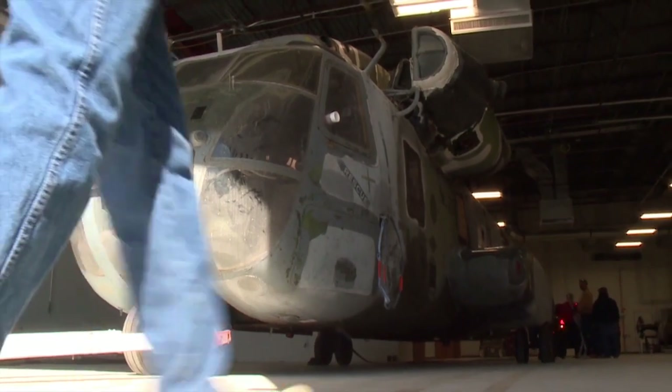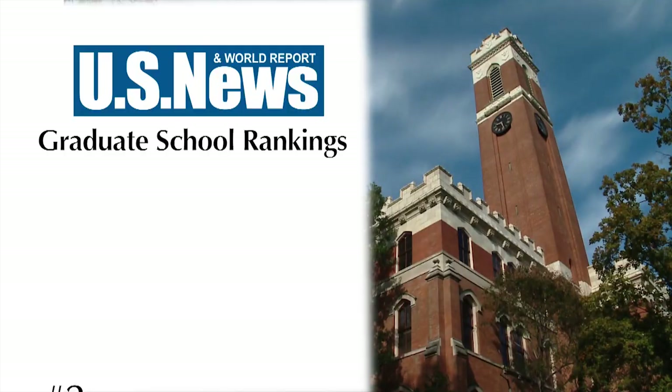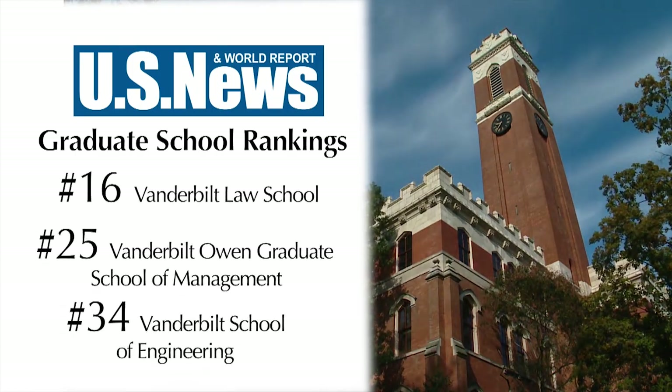The lab is scheduled to open in mid-April. For ViewCast, I'm Barb Kramer. Learn more about Doug Adams and his research on Vanderbilt.edu — search Doug Adams. Congratulations to the four Vanderbilt graduate schools in the top 25 in the latest U.S. News and World Report ranking.